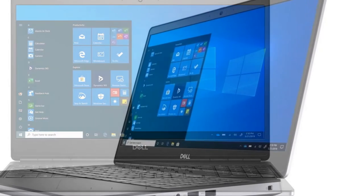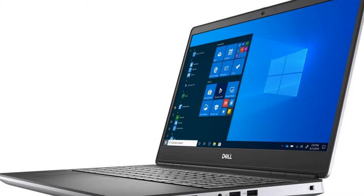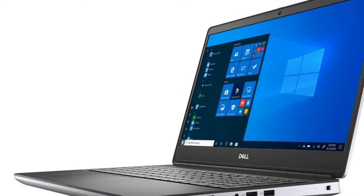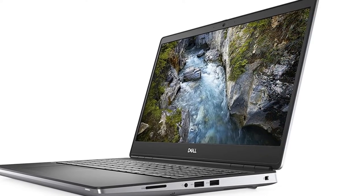For those that aren't fussed about the OLED display, Dell tends to use top-rate 1920x1200 pixel panels, so we recommend that anyone who cares about battery life opt for the FHD Plus display.